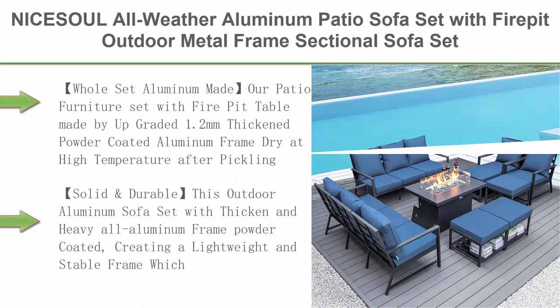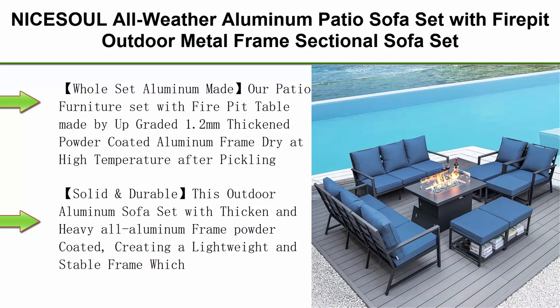Top 4: Nysel All Weather Aluminum Patio Sofa Set with Fire Pit — outdoor metal frame sectional sofa set, large size luxury furniture, conversation set for pool and yard.